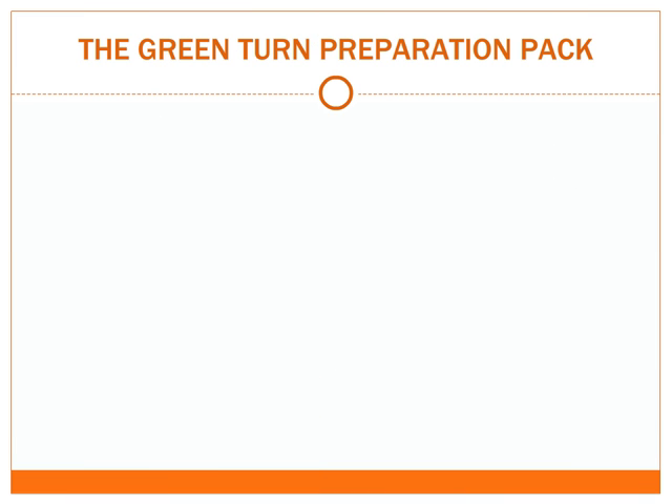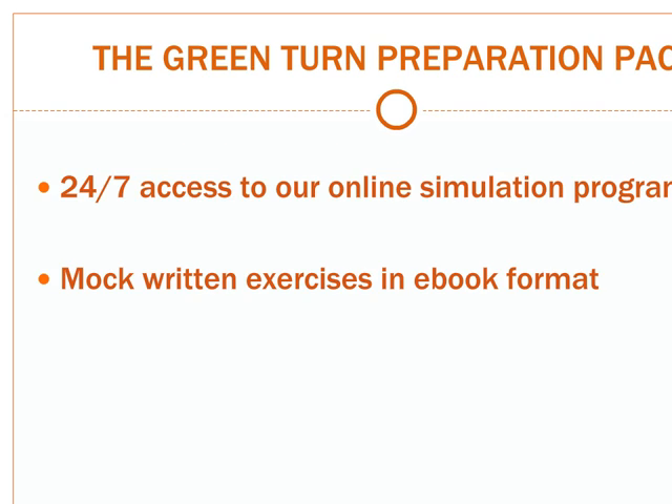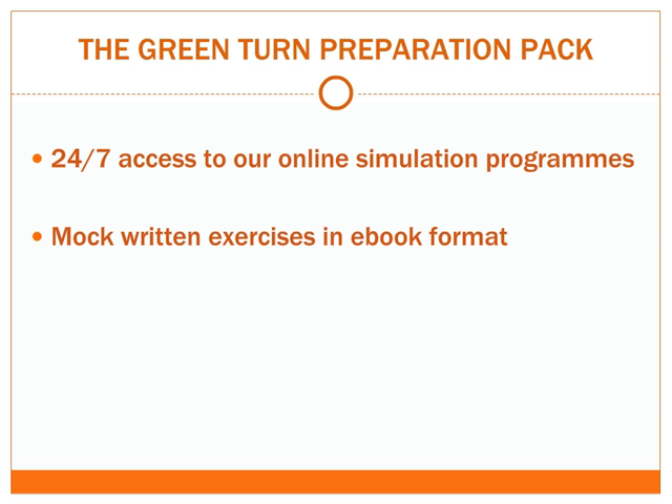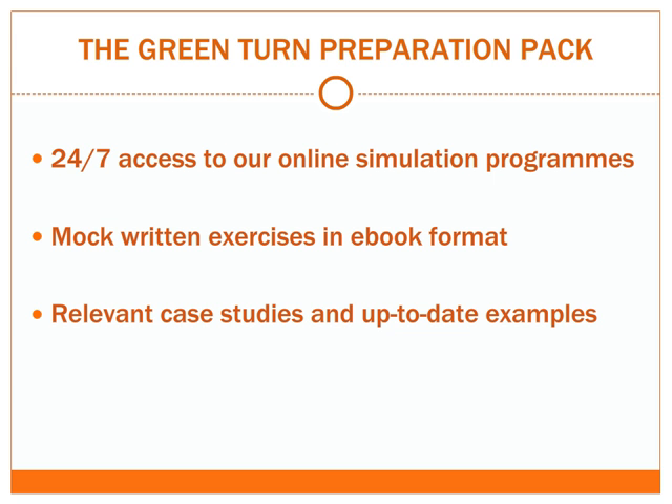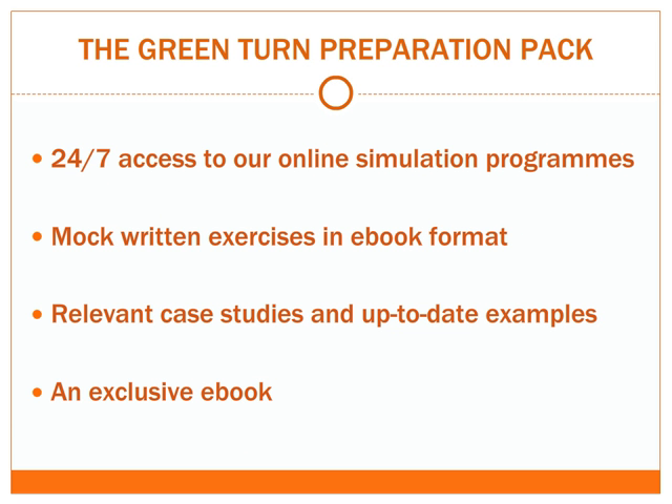The Green Turn preparation pack includes 24x7 access to our advanced online simulation programs through which you can take mock tests and monitor your performance. Mock assessment centre written communication exercises in ebook format to practice offline. Relevant case studies and up-to-date project-based examples for you to familiarise yourself with the test style. And an exclusive ebook containing full details and guidance on every aspect of the Ernst & Young written communication exercise.